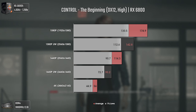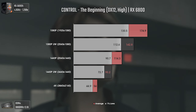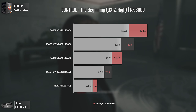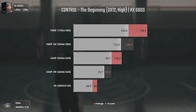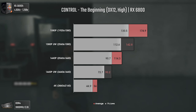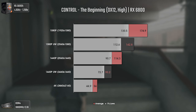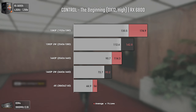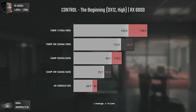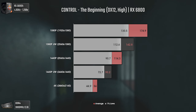Now we have Remedy's Control, also using DirectX 12 and High settings — the maximum ones apart from ray tracing. In this game we have two different things compared to AC Valhalla: we have way more FPS at lower resolutions, but FPS values drop much more as resolution goes up. At 1080p we have 174 average FPS, with a big drop of almost 30 average FPS going to 1080p ultra-wide. Going to 1440p brings another drop of almost 30 FPS, and going from 1440p ultra-wide to 4K drops 34 average FPS — showing how resolution-intensive this game can be.